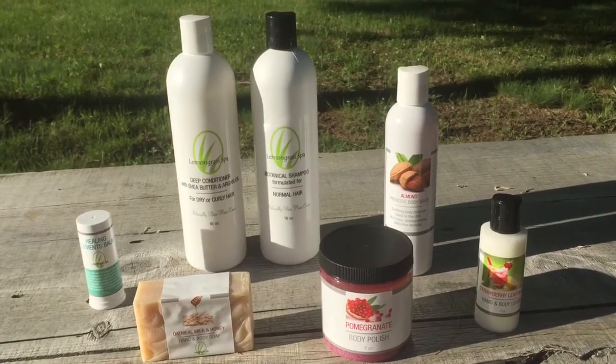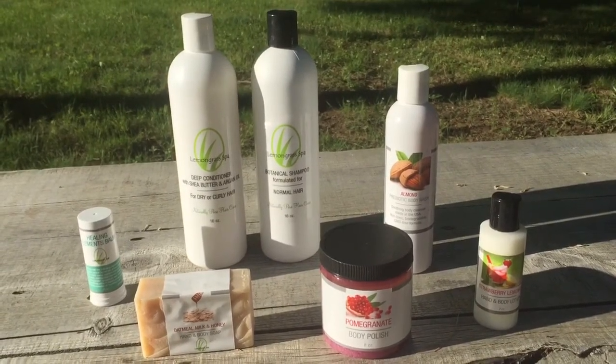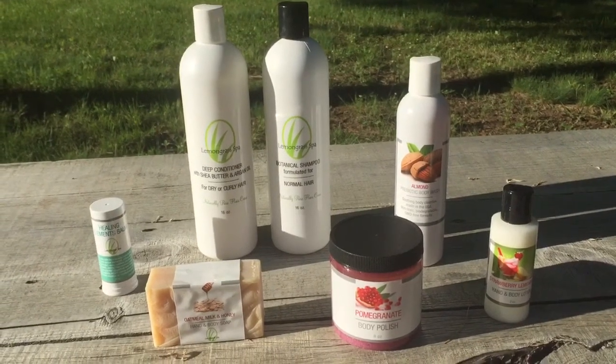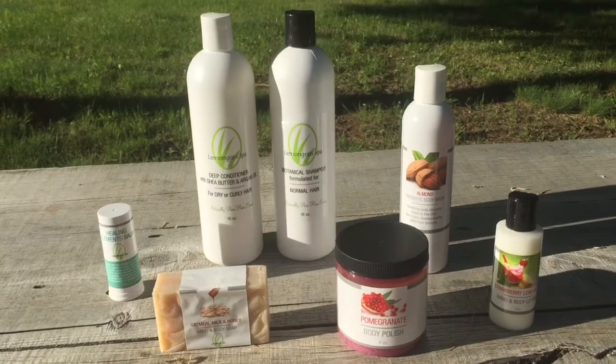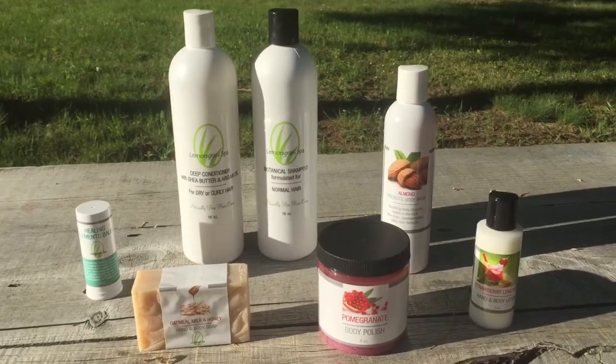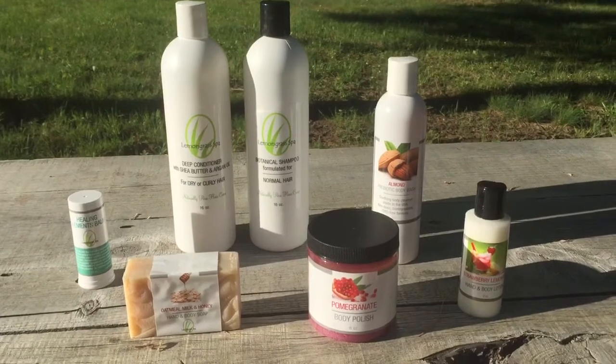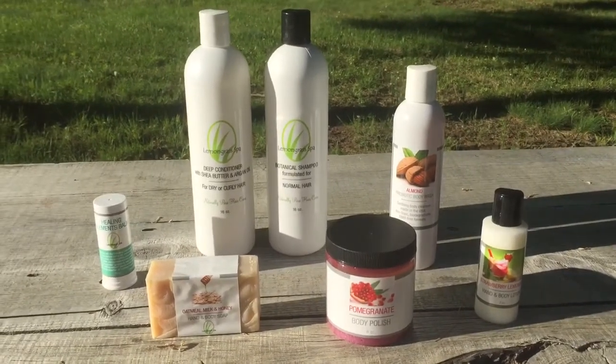Next I'm going to show you one of my favorite bundles, which is the Clean Routine Bundle. The best thing about our bundles is that they are flexible, meaning you can use different scents, you can add products, take away products, and really customize it to make it work for you so that you will love it.